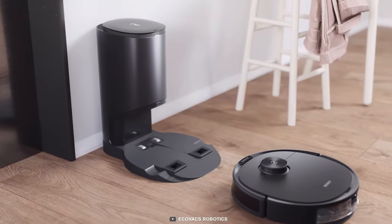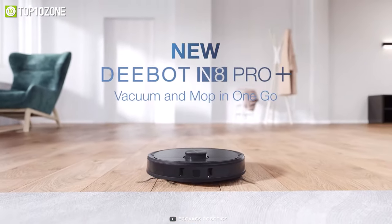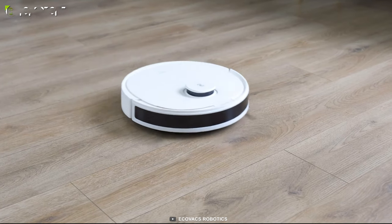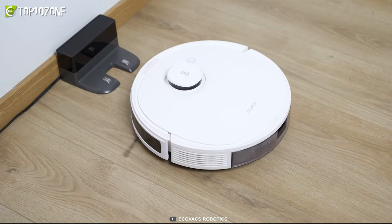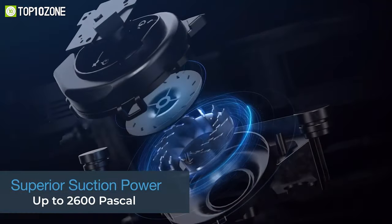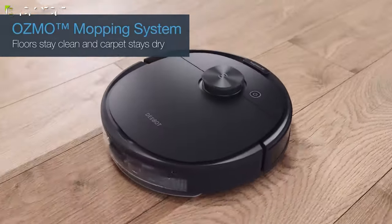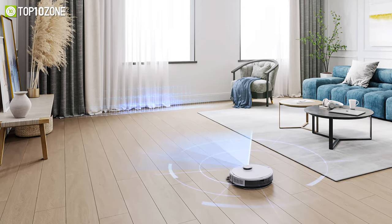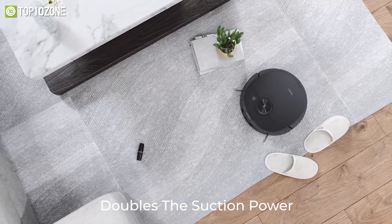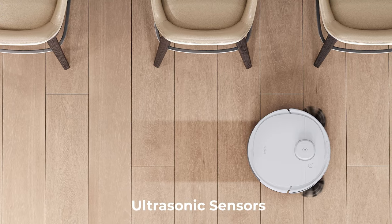Engineered to offer advanced smart features to efficiently clean your home, the Ecovacs Dbot N8 Pro+ is a revolutionized robot vacuum that has everything you would need. With up to 2600 Pascal suction power, this vacuum captures dirt and dust stuck deep in floors or embedded in carpets. It also doubles the suction power when vacuuming hard carpets and uses ultrasonic sensors when mopping hard floors.